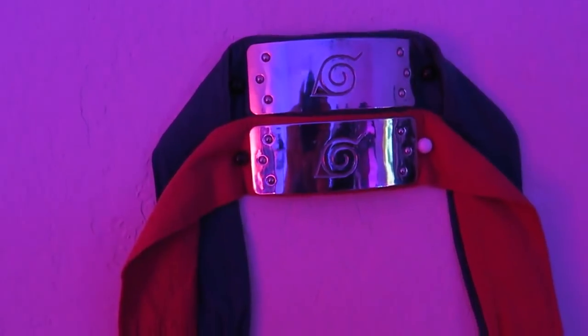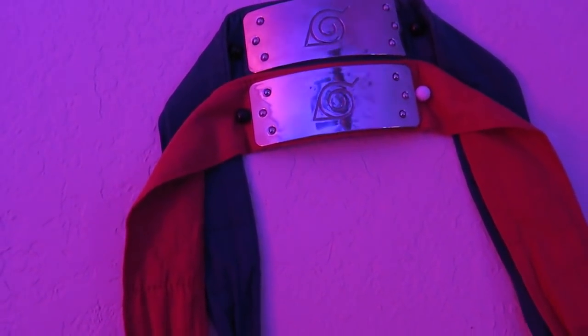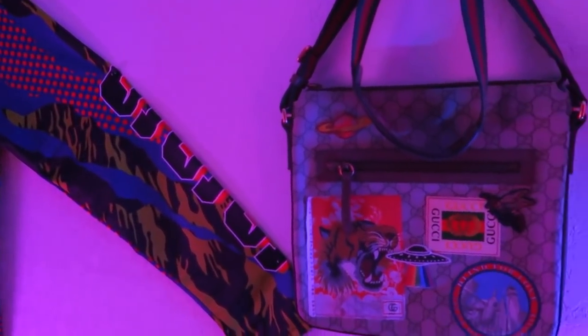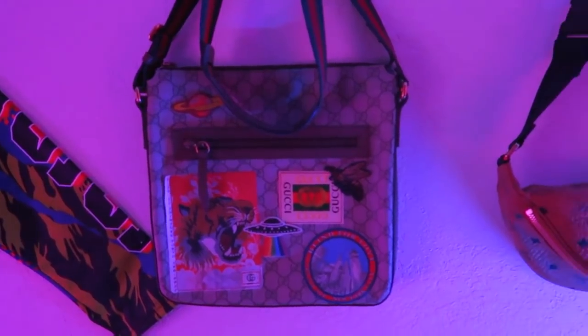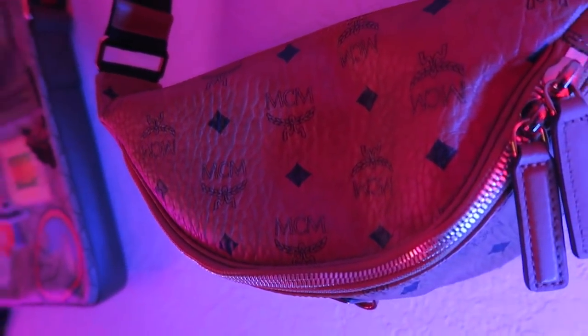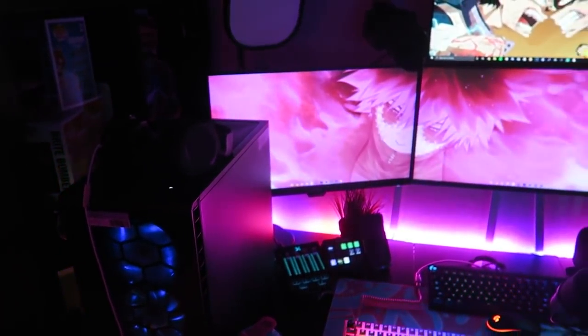These two things right here are called headbands — they're from the anime Naruto. I actually bought them when I was a kid because I really enjoyed that show. This next thing is really gonna seem like a flex, but it's what I like to call my wall of inspiration — just some designer things I've been able to buy with the money that I received from my music. But really, not just a flex... yeah, definitely a flex.